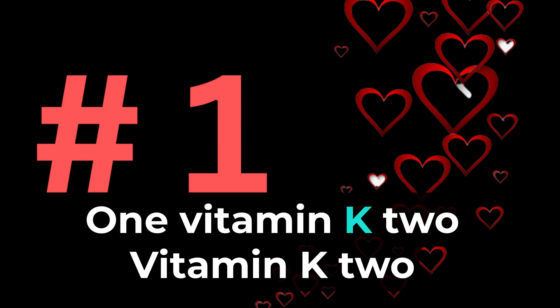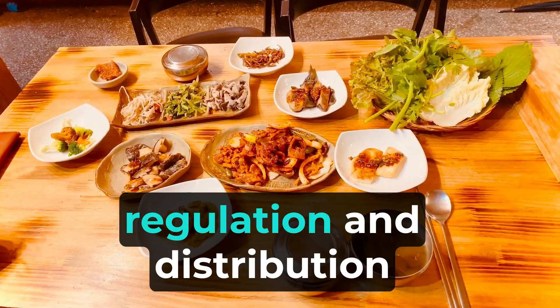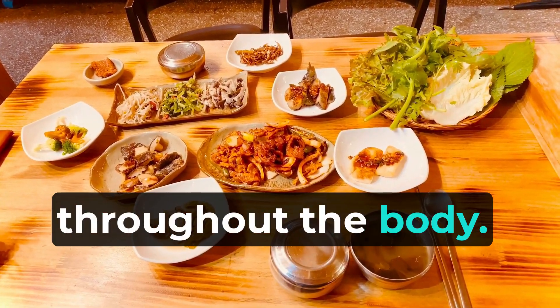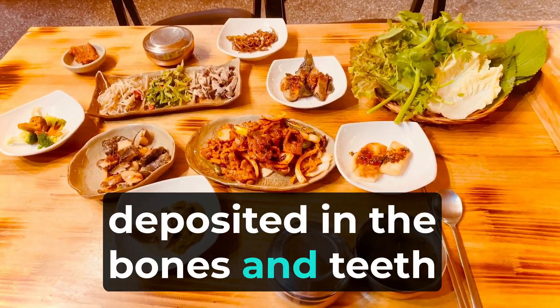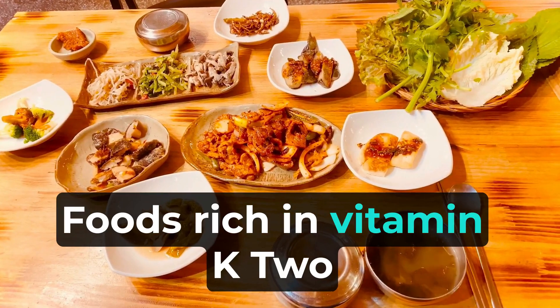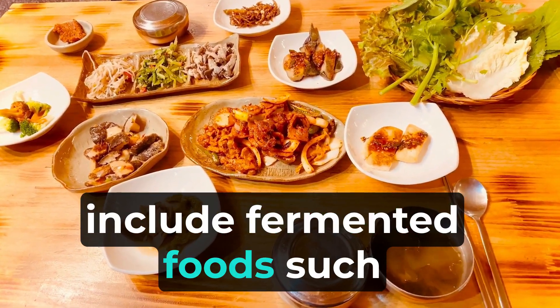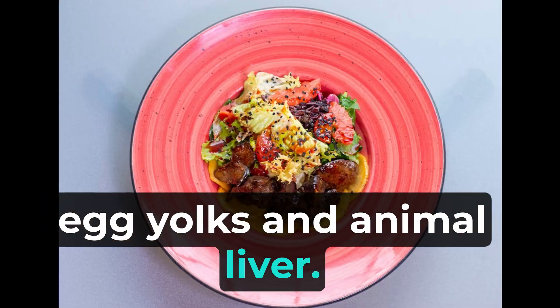1. Vitamin K2 plays a crucial role in calcium regulation and distribution throughout the body. It helps ensure that calcium is deposited in the bones and teeth rather than accumulating in the arteries. Foods rich in vitamin K2 include fermented foods such as natto and sauerkraut, certain cheeses, egg yolks, and animal liver.